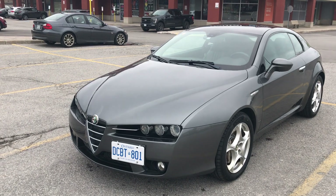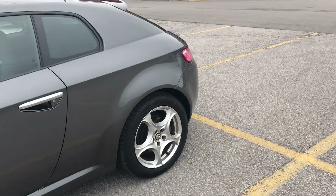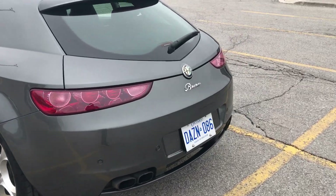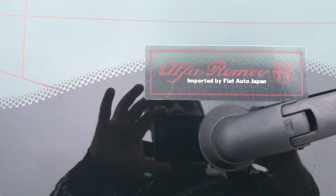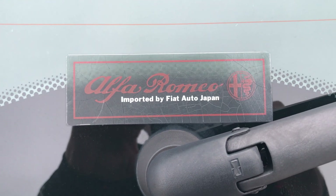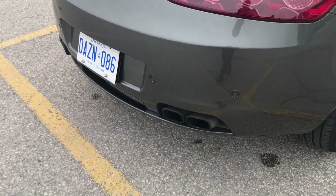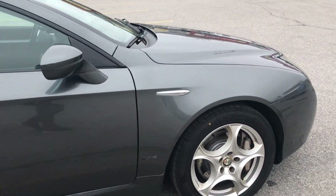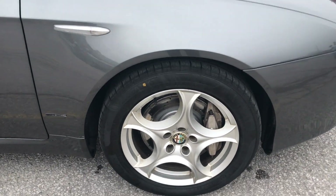It comes with two sets of wheels and full service history from Japan since new. If you want to take it to your mechanic, I have absolutely no objection — more than glad to do that for your inspection. The car was sold brand new by Alfa Romeo Japan, and as you can see, it's flawless.